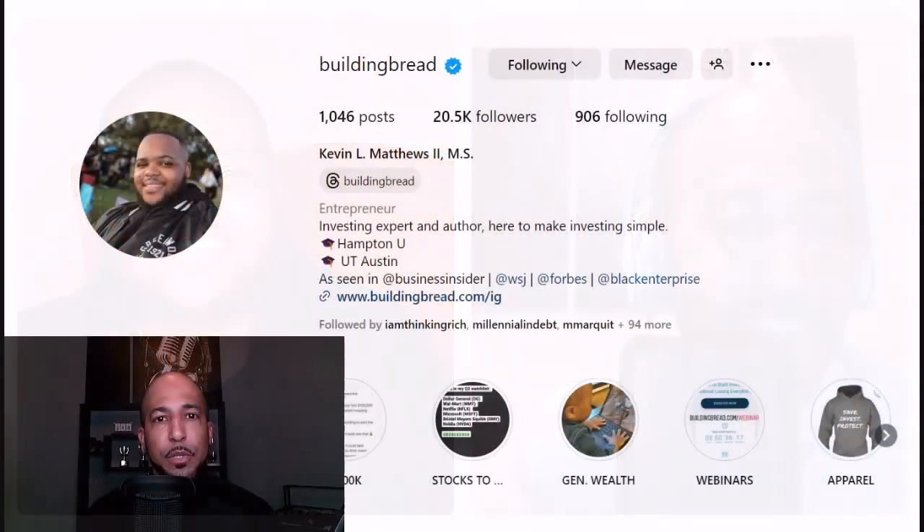If you'd like Kevin to come back on the show and talk about how he's gotten YouTube subscribers fast, drop your comments and questions below. I'll reach out to Kevin and we'll be happy to respond. Thanks for subscribing.